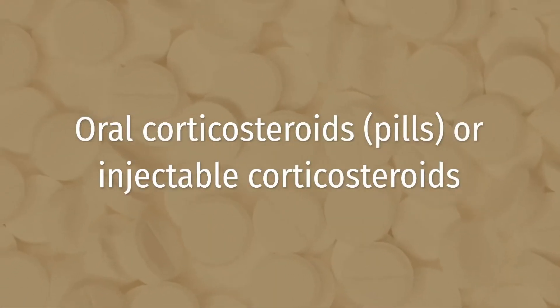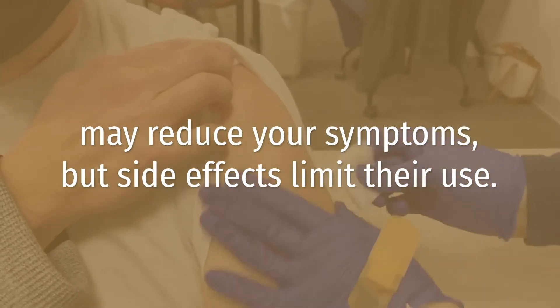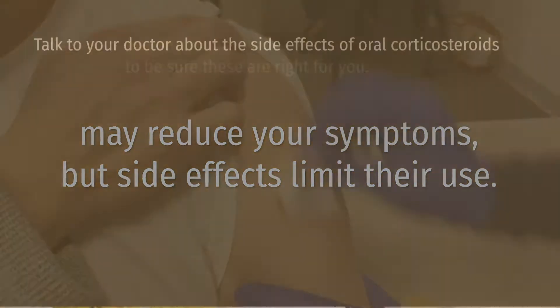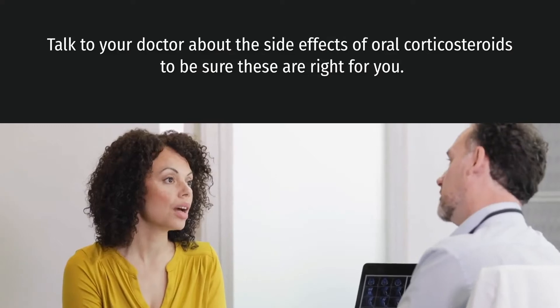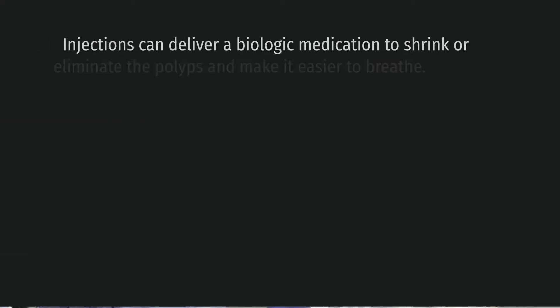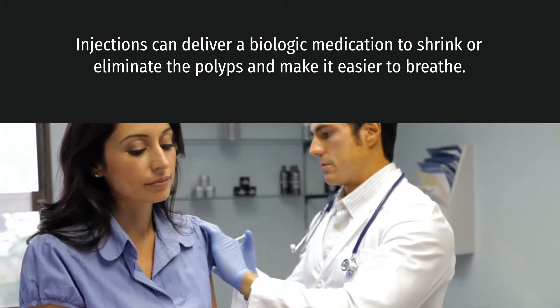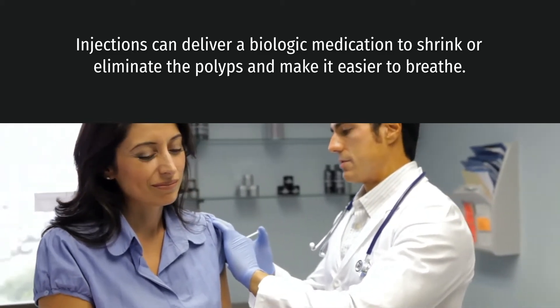Oral corticosteroids — pills or injectable steroids — may reduce your symptoms. Talk to your doctor about the side effects of oral corticosteroids to be sure these are right for you. Injections can deliver a biologic medication to shrink or eliminate polyps and make it easier to breathe.